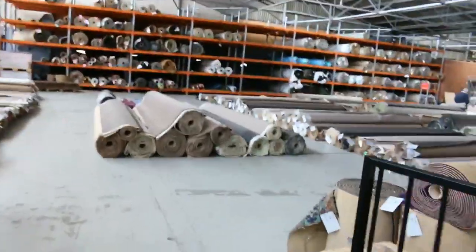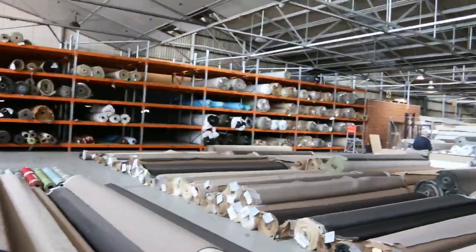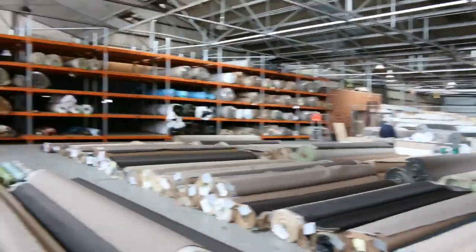And then over into the carpet area — they must have a good 250 to 300 rolls in here, and you can save up to 90% on this. All in all we've got three fantastic auctions. Can't wait to see you tomorrow — thanks for watching.